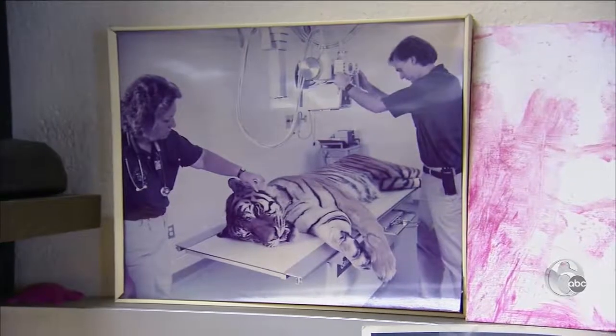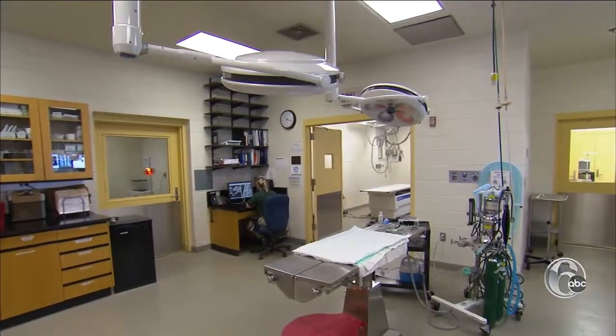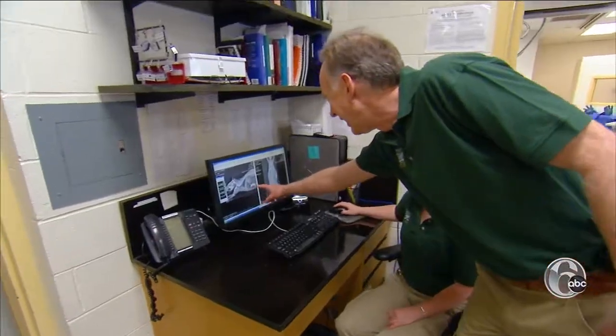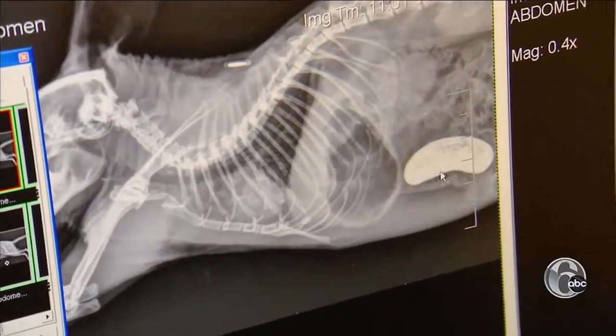The zoo has had a hospital here for decades and we built a new one about 20 years ago. There's a treatment and exam room, an incubator for small animals, and they can do full imaging like this x-ray of an exotic rodent.